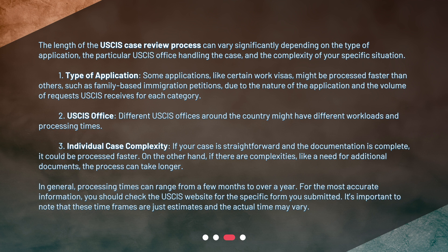Second, the USCIS office — different USCIS offices around the country might have different workloads and processing times. Third, individual case complexity — if your case is straightforward and the documentation is complete, it could be processed faster. On the other hand, if there are complexities like a need for additional documents, the process can take longer.